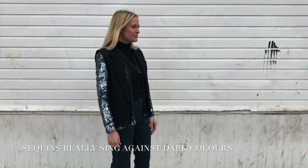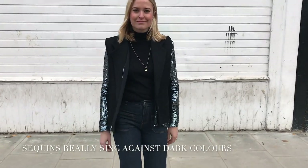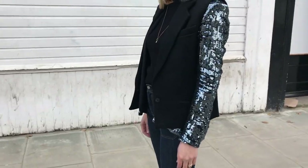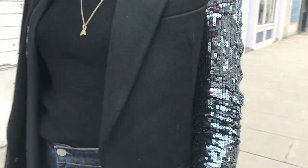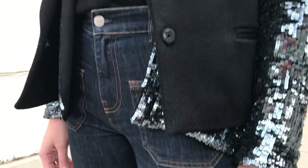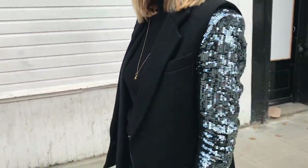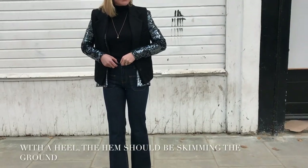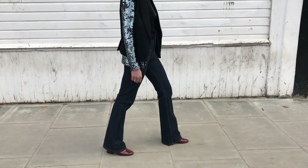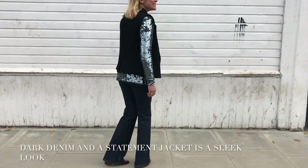To make a sequin jacket really shine, wear it with dark colors or black. Here I'm wearing it with a simple black polo neck and sleeveless blazer, perfect to show off those sparkly sleeves. These high-waisted jeans are really flattering because they're a good fit on the bum and thigh, and they're quite long in the leg, so I've worn them with heels to create the illusion of longer legs.